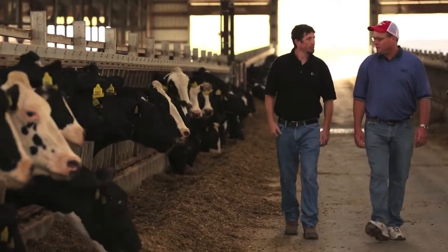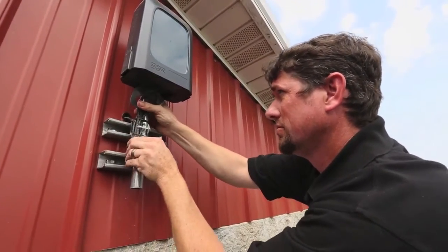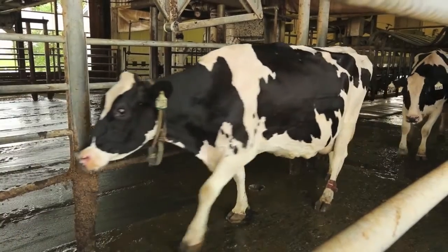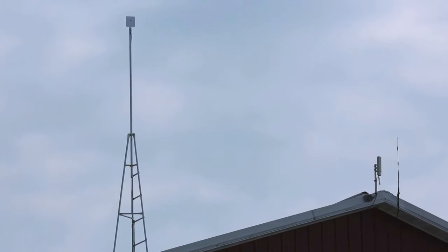Industry experts agree Heatime HRLD provides producers with the data they need when they need it most. Long distance capability has provided nice options and features of real time data and constant updates, rather than just allowing download of information as animals come through a read point at a parlor and exit. At Abel's farm, we're covering the entire site with our LD system — there are three barns scattered on different areas and we're able to cover that with two antennas.